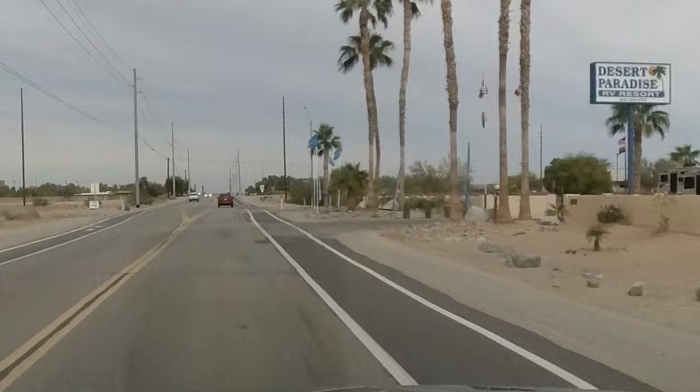The very next Encore, Thousand Trails collection that we pulled into is Desert Paradise RV Resort, so let's go take a quick drive through there and see if you like it. This is Desert Paradise RV Resort and Encore Resort.